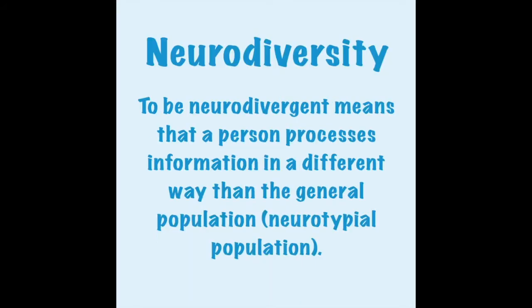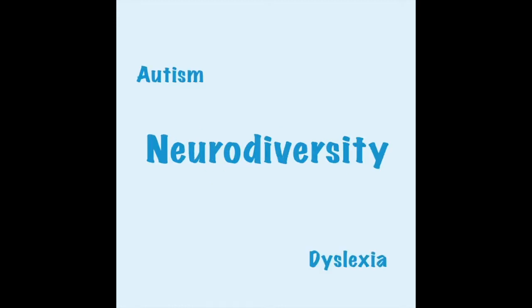Neurodiversity in museums. To be neurodivergent means that a person processes information in a different way than the general population. This includes autism, dyslexia, ADHD, dyspraxia, and many more.